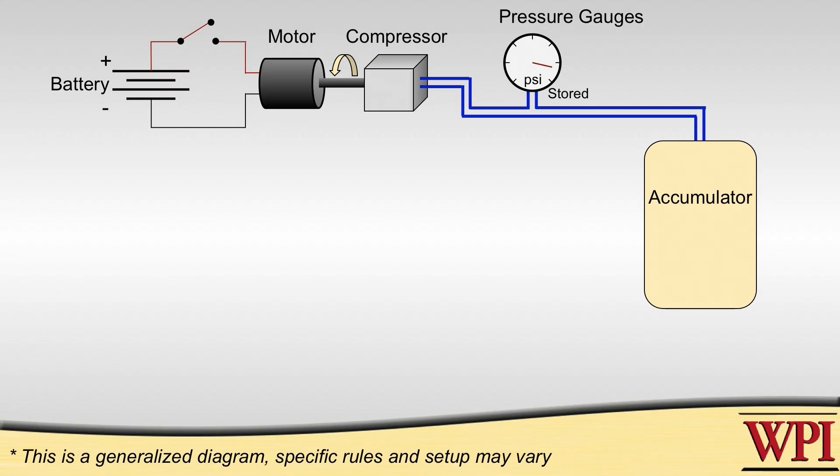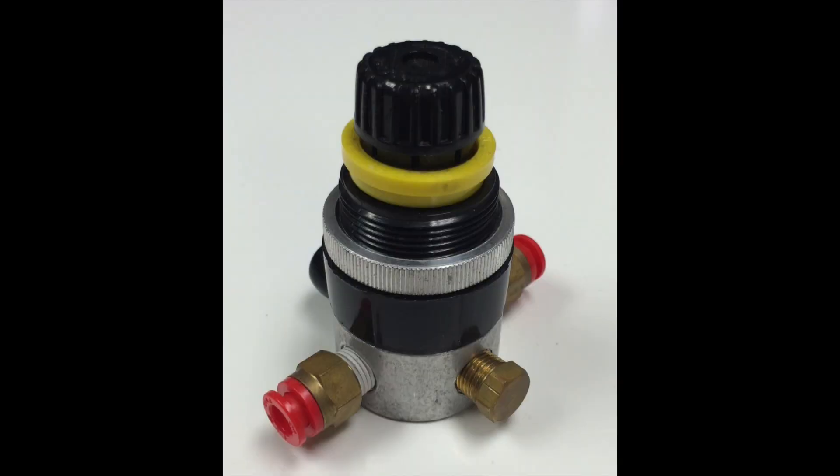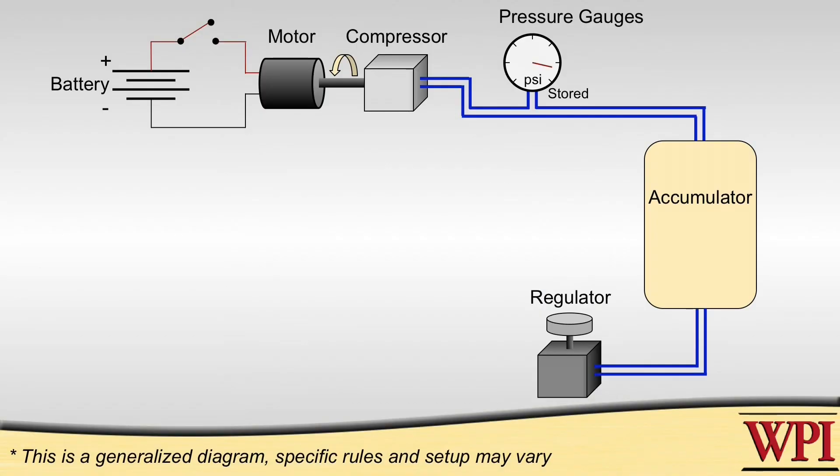Next it's going to go to a regulator. The regulator can be fixed or adjustable like this one is. That's designed so that you can limit your downstream pressure to power your cylinders to something which is, number one, legal by the rules, and number two, the minimum you need to do your job. Regulators are important because if you use more pressure than you need, you simply deplete your system earlier than necessary.